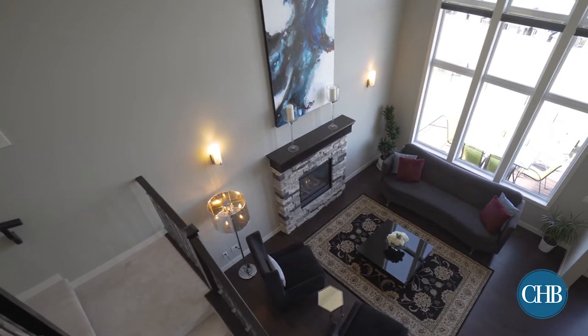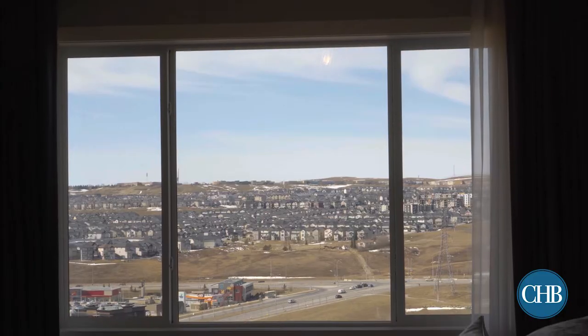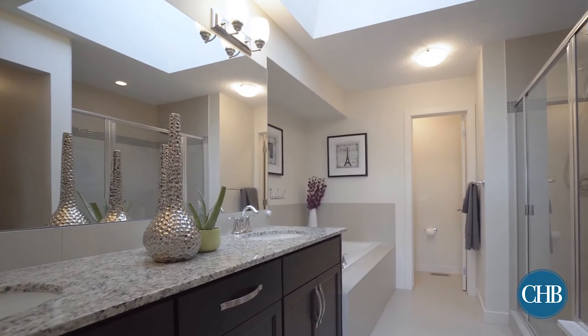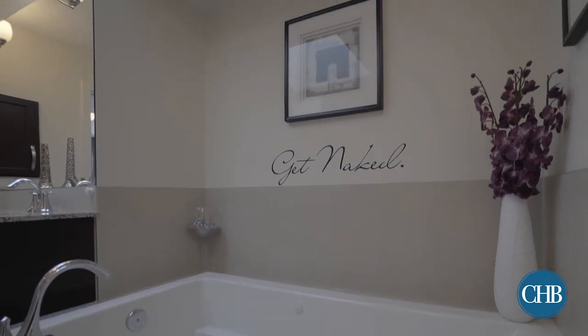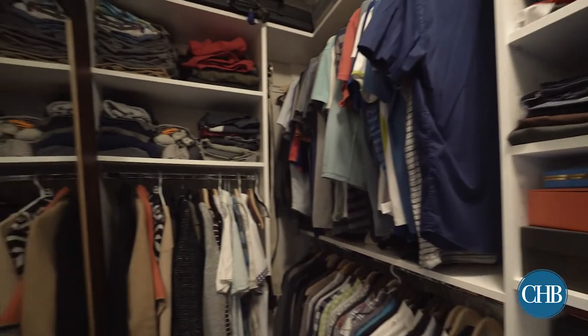Upstairs, the master bedroom is bright and airy, due to a large window fit with Hunter Douglas blinds. The ensuite provides value, with a spacious 5-piece bathroom featuring a large tub, separate shower, double sinks, and a walk-in closet with a built-in closet organizer.